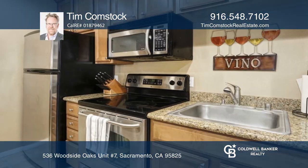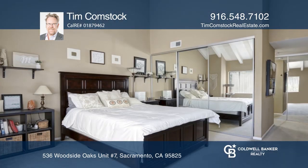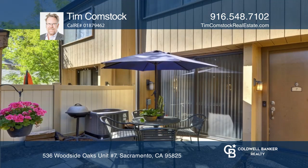This turnkey home in a gated community features upgrades including granite counters, stainless steel appliances, and tile flooring. The spacious master bedroom offers a vaulted ceiling. The living room has a cozy fireplace and access to the patio.